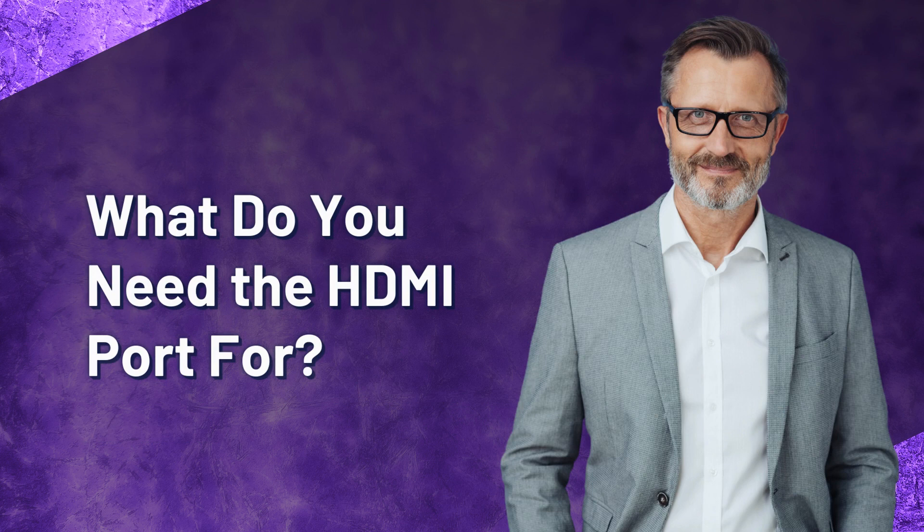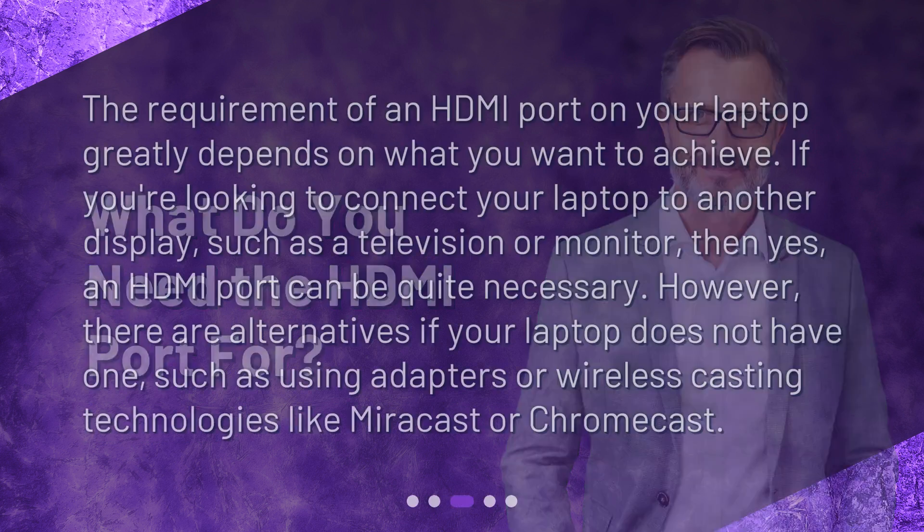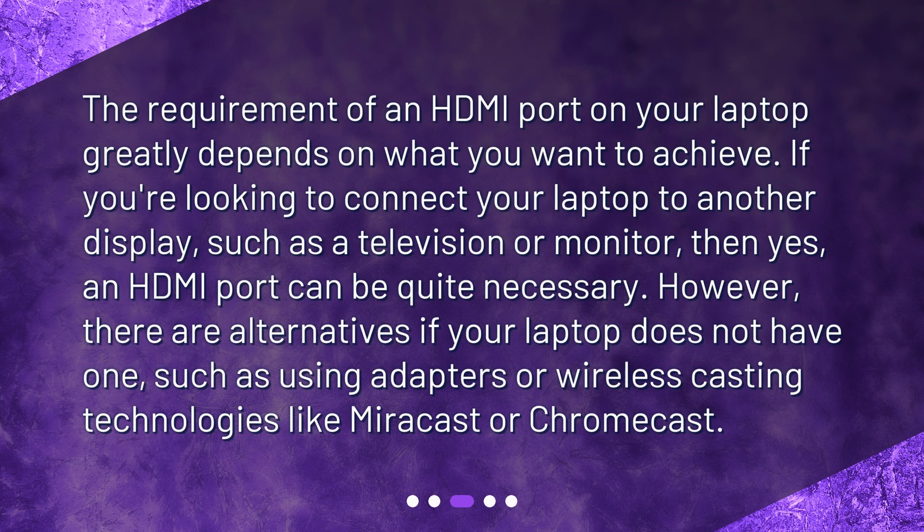What do you need the HDMI port for? The requirement of an HDMI port on your laptop greatly depends on what you want to achieve. If you're looking to connect your laptop to another display, such as a television or monitor, then yes, an HDMI port can be quite necessary. However, there are alternatives if your laptop does not have one, such as using adapters or wireless casting technologies like Miracast or Chromecast.